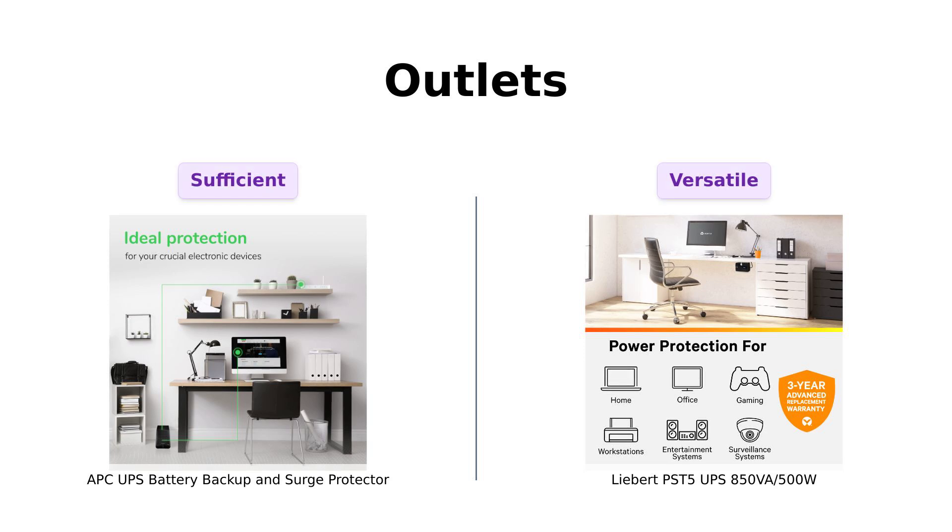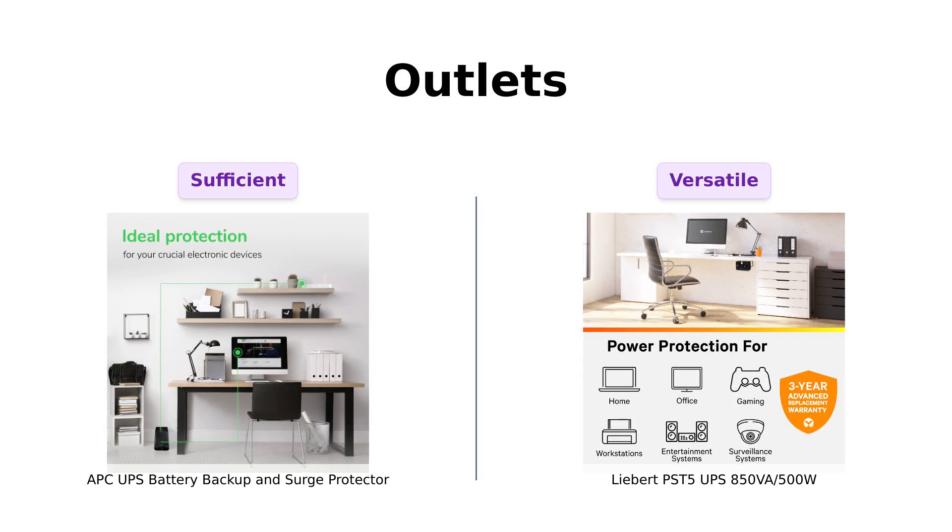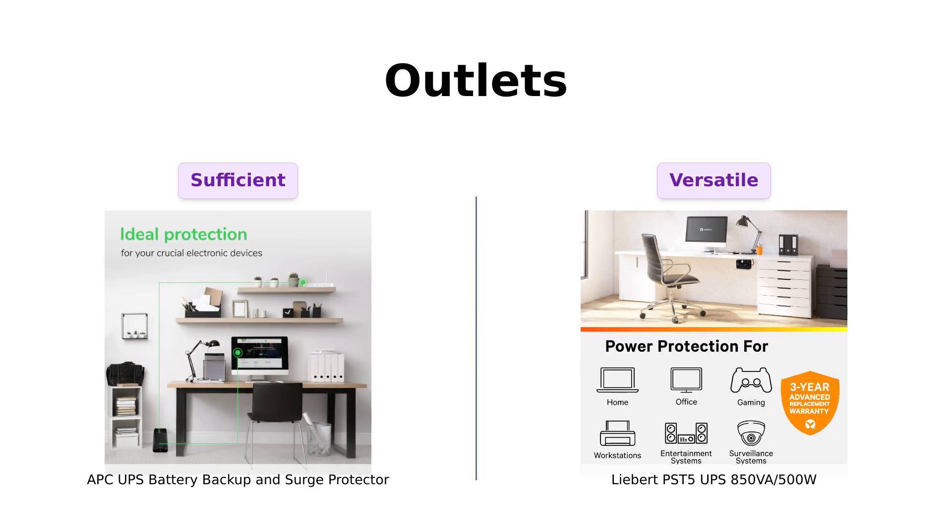Next up is the number of outlets. The APC boasts seven outlets — five with battery backup and surge protection, and two for surge protection only. Reviewers mentioned that it effectively supports multiple devices, making it a solid choice for home use.